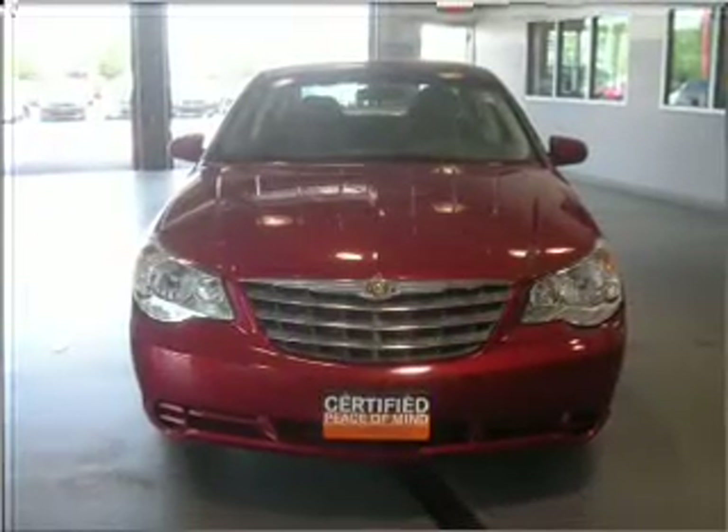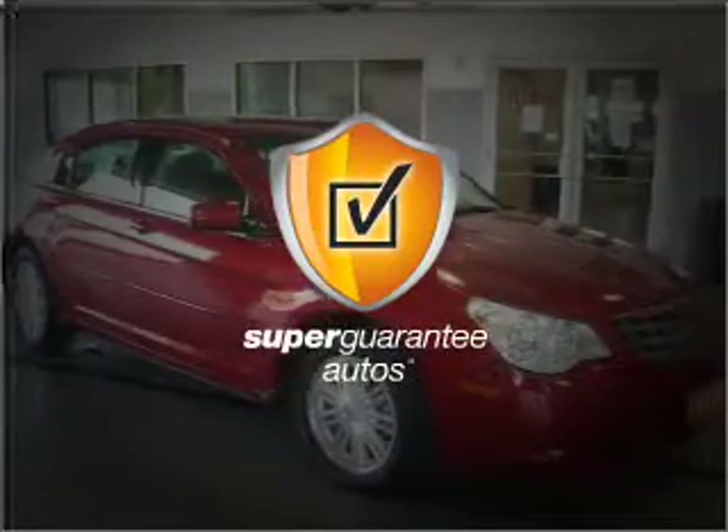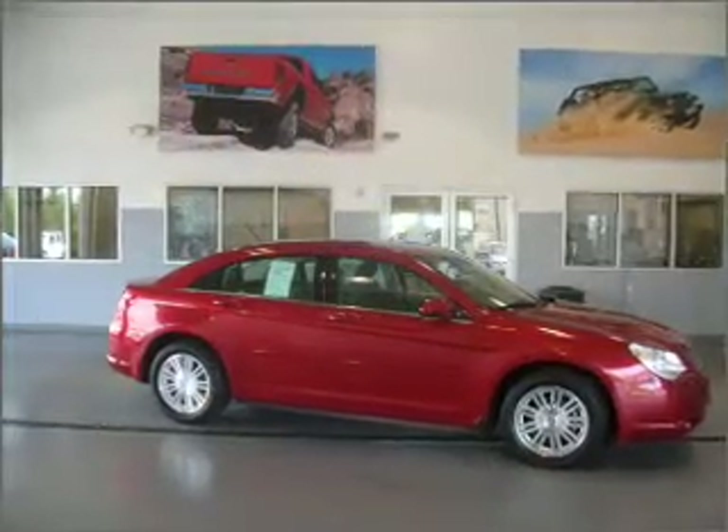With an efficient four-cylinder engine that responds smoothly to its automatic transmission, this vehicle qualifies for our free Super Guarantee Autos Vehicle Warranty Program. Buy a vehicle and get a free warranty from us, only at everycarlisted.com.